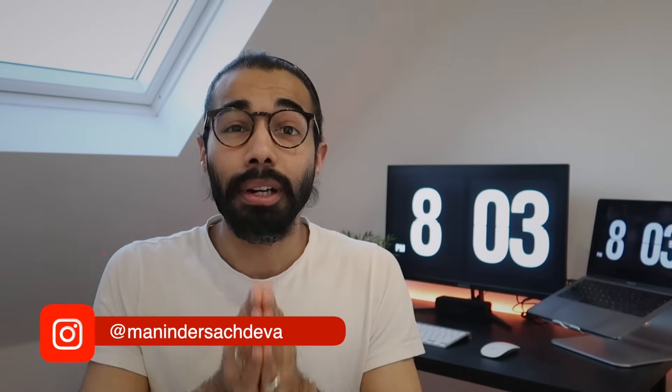Hey guys and welcome back to my channel. Today I have one of the most requested videos on my channel. Since my last video over three years ago about how I got into Oxford, you guys have been asking for this again and again. So today I thought I'd finally give the people what they wanted and make an updated video on applying to Oxford, because in the last couple of years I've definitely learned a bit more about the admissions process and how things work.